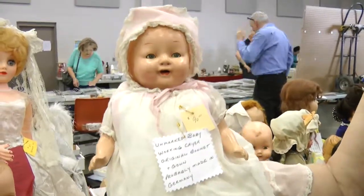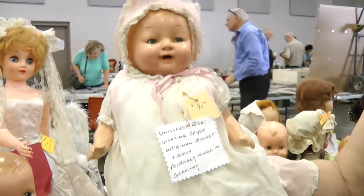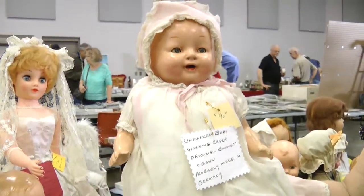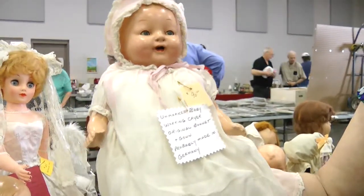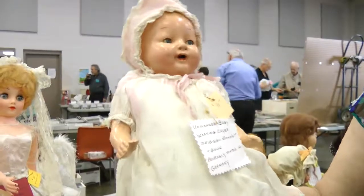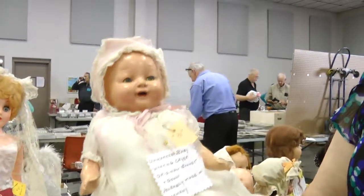Here I have a very early 1900s composition doll made in Germany. She has her original bonnet, her original dress, and she is totally original — she's never been painted, never been repaired.